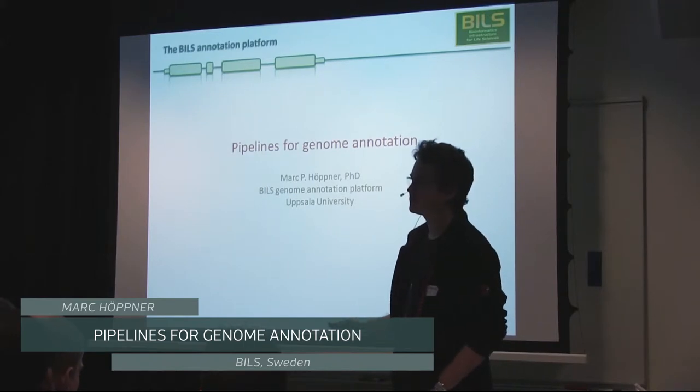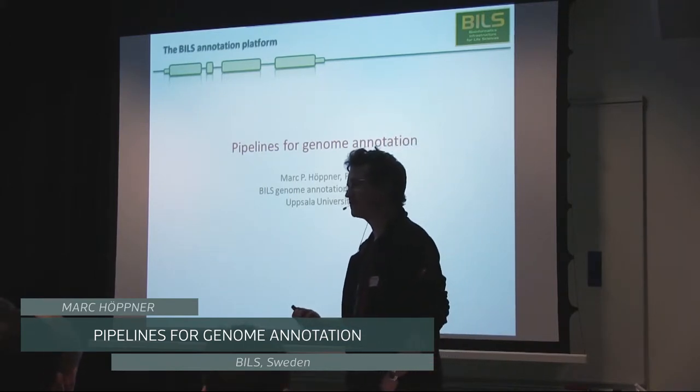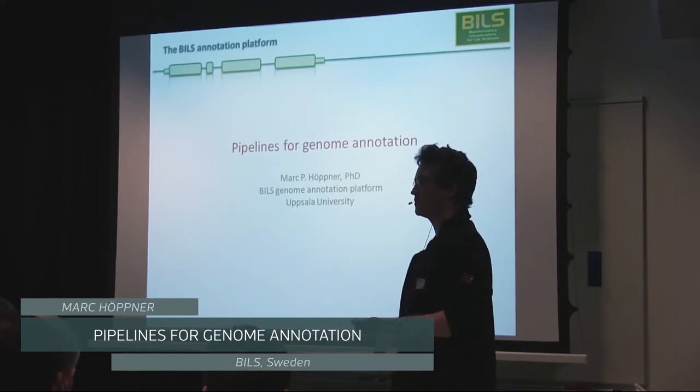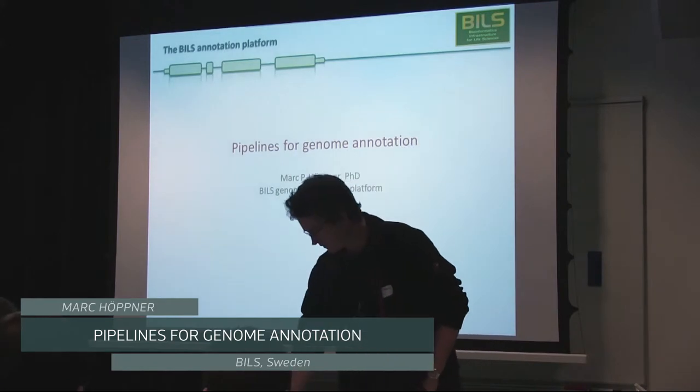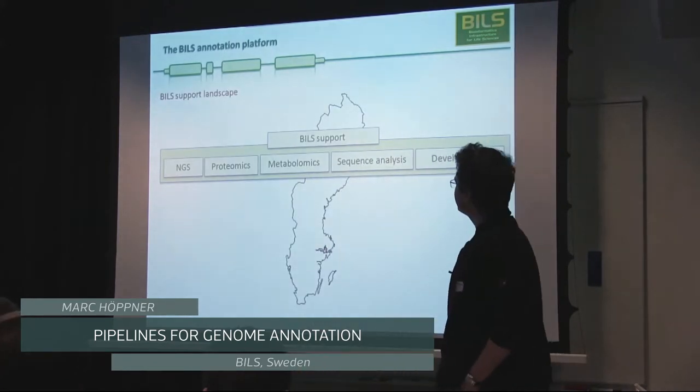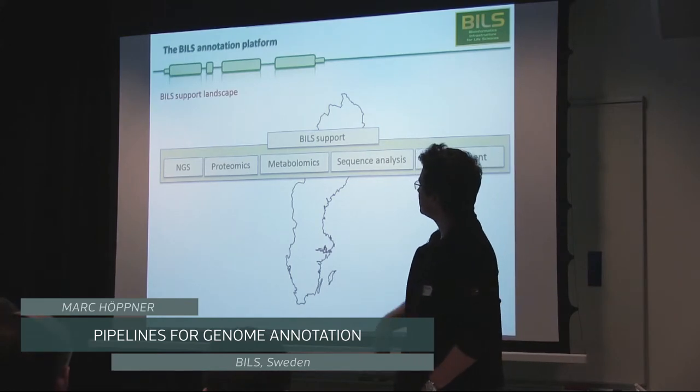There are a lot of groups that have interesting questions, but not always do they have the competence in the team. And oftentimes it doesn't make sense to build up the competence because it's a very small part of what they are trying to accomplish. BILS is a bioinformatics infrastructure that is more on the user side of things.